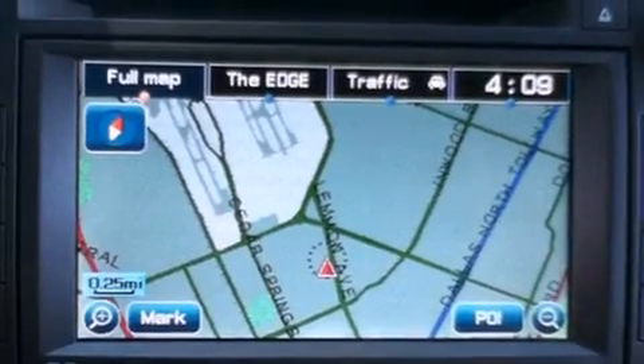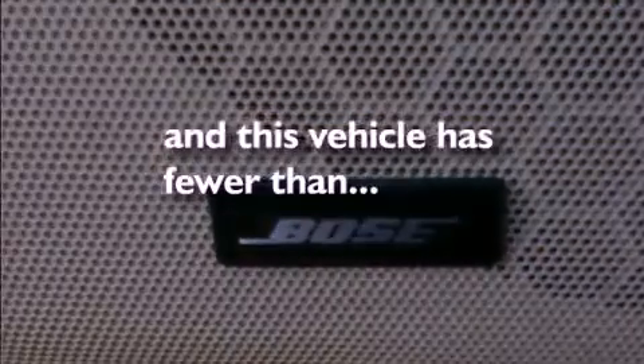Additional features include fog lamps, a low tire pressure indicator, a traction control system, rear power windows, and this vehicle has fewer than 51,000 miles on the odometer.